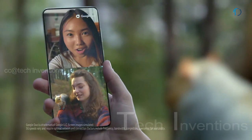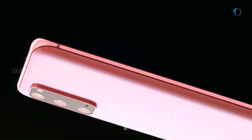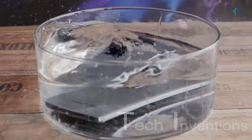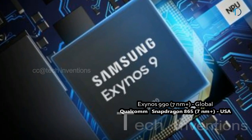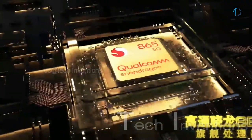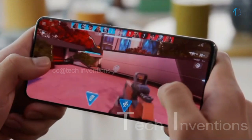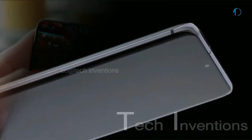The S20 Ultra is protected by Corning Gorilla Glass 6 on the front and back with an aluminum frame body, and is certified with IP68 dust and water resistance up to 1.5 meters in depth for 30 minutes. The smartphone is based on the Exynos 990 7nm Plus chipset or the Qualcomm Snapdragon 865 7nm Plus processor, and packed with 12GB and 16GB RAM options. The Snapdragon 865 CPU and 12GB of RAM inside the S20 Ultra make it very snappy.